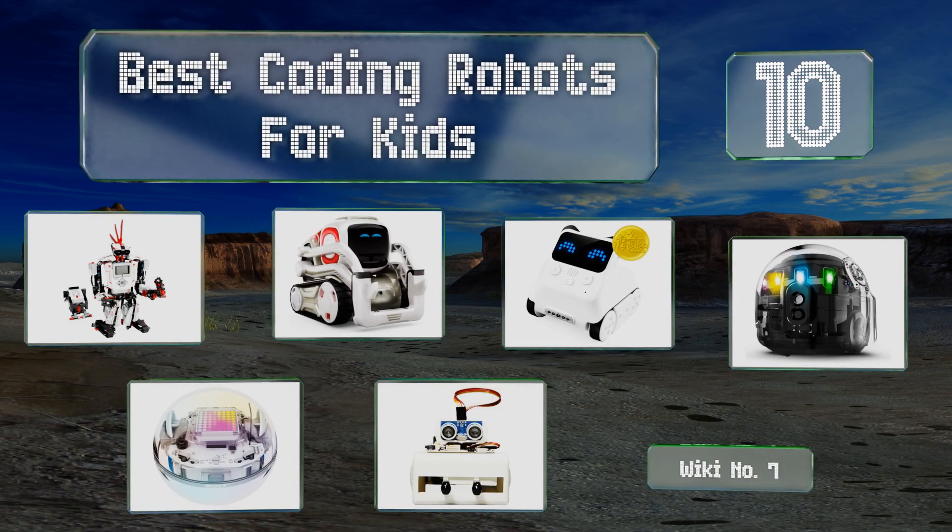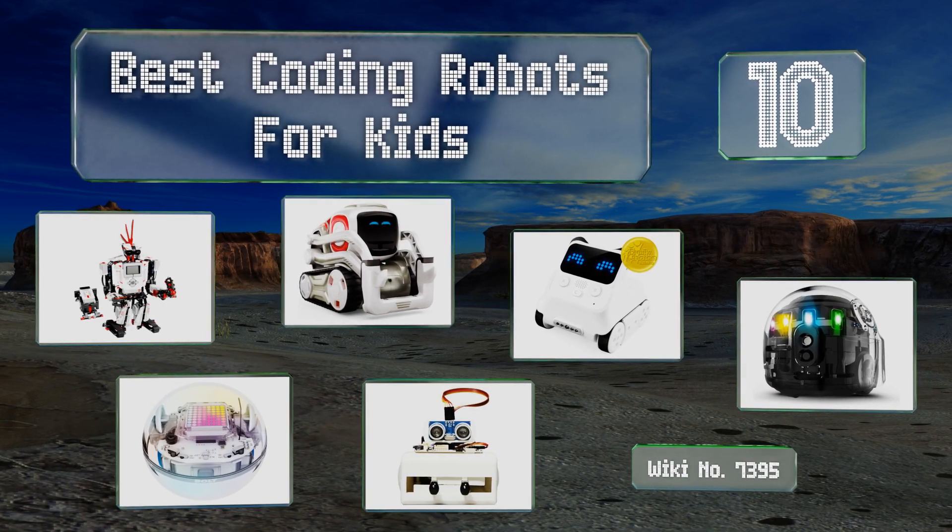EasyVid presents the 10 best coding robots for kids. Let's get started with the list.